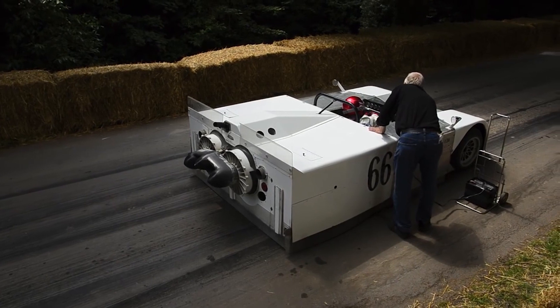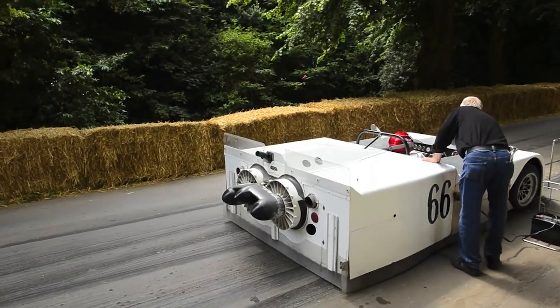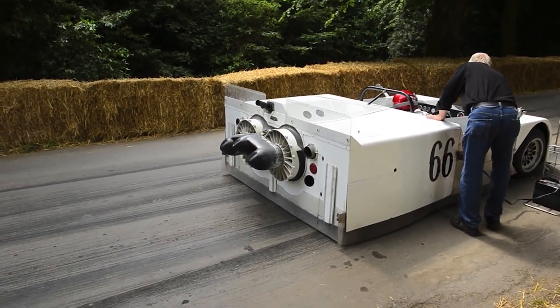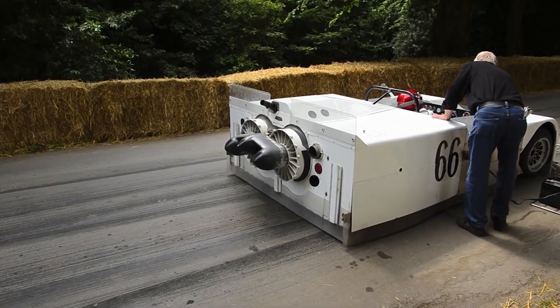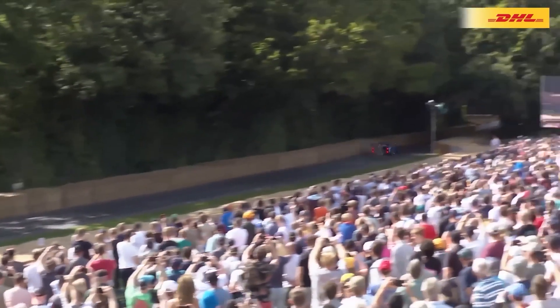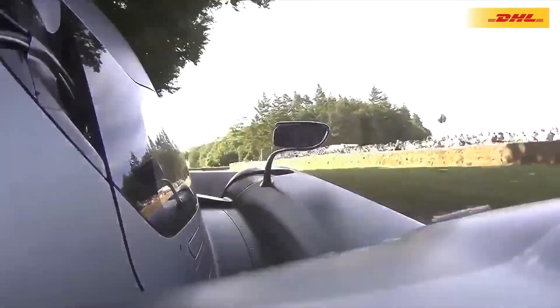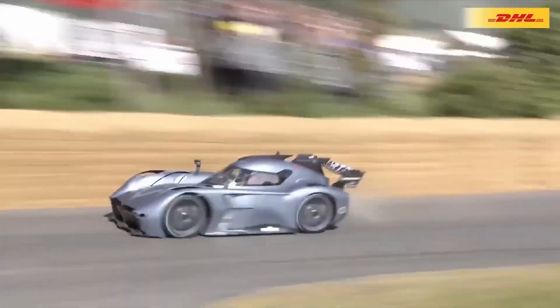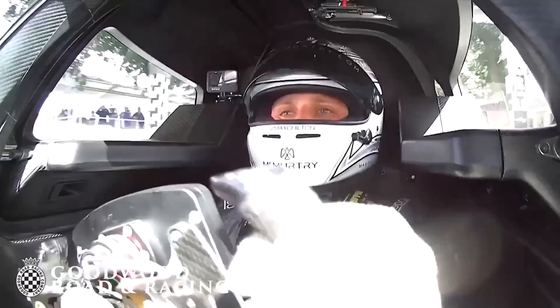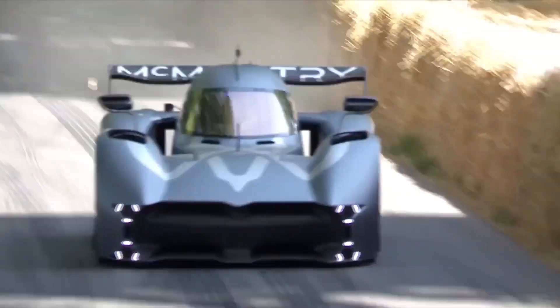I wonder if this car will pose the same issues the Chaparral fan car did — which was a menace on track because its fan would suck up debris from the road and throw it back at cars behind it. But the fan in this car does really help. Despite its small stature — only 3.45 meters in length and 1.58 meters in width — the Spéirling Pure's fan-operated on-demand downforce technology, coupled with wider tyres, enables it to generate over three G's of cornering grip.